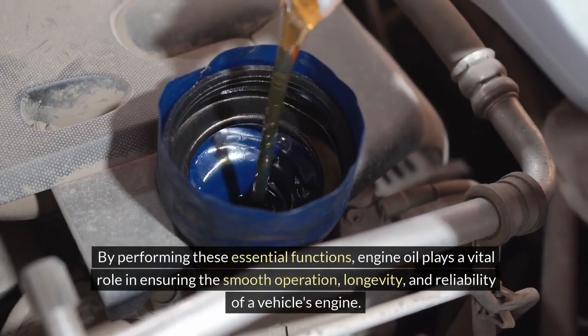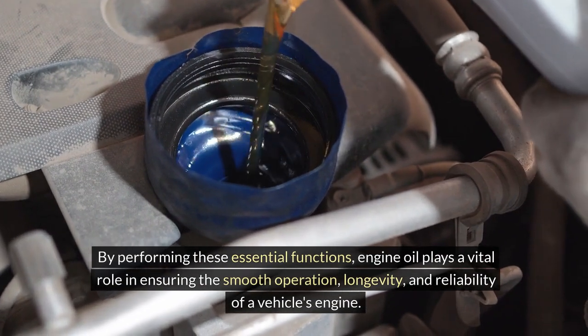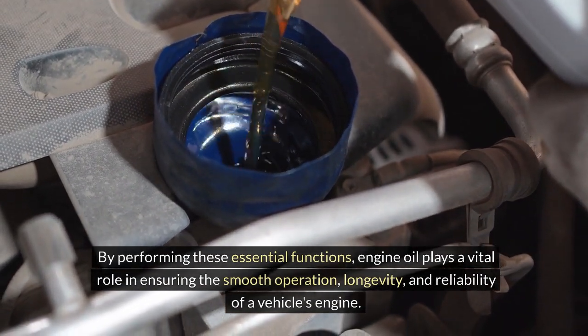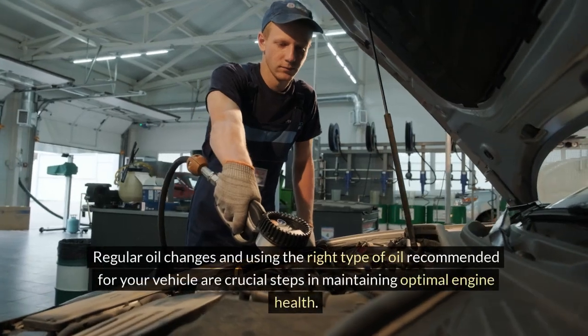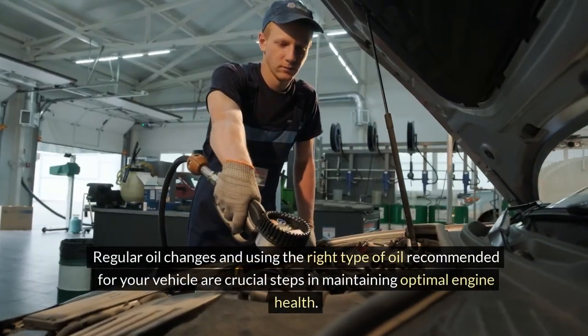By performing these essential functions, engine oil plays a vital role in ensuring the smooth operation, longevity, and reliability of a vehicle's engine. Regular oil changes and using the right type of oil recommended for your vehicle are crucial steps in maintaining optimal engine health.